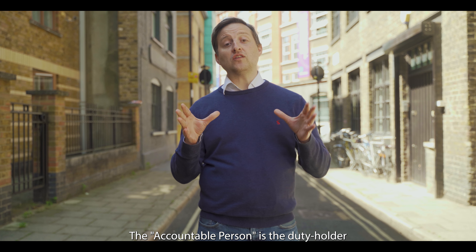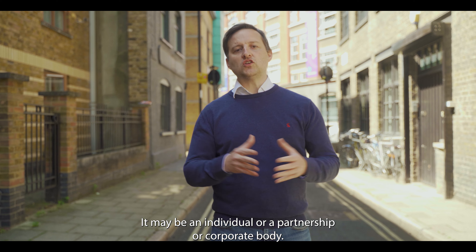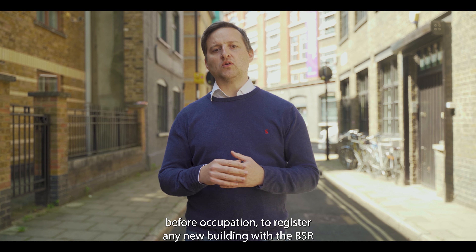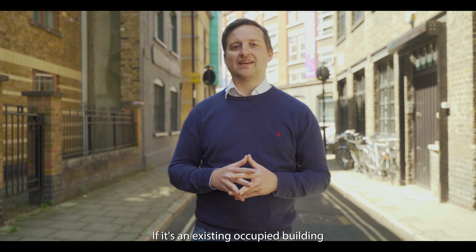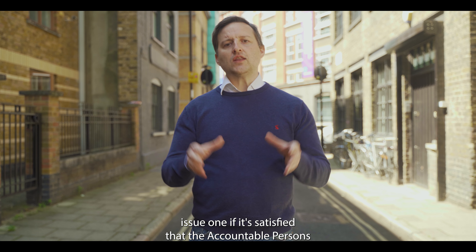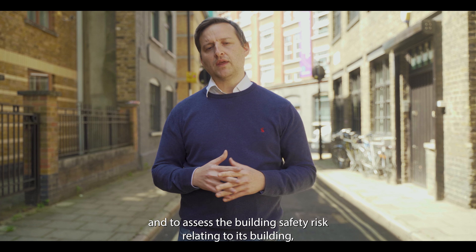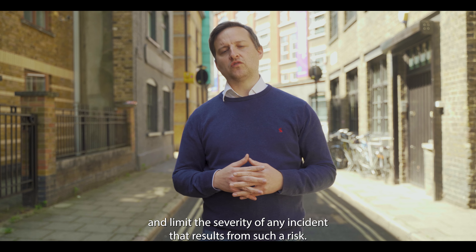The Accountable Person is the duty holder during the occupation phase of a building. It may be an individual, a partnership or corporate body. The Act places duties on the Accountable Person, such as: before occupation, to register any new building with the BSR that is within the scope of the new regime, or register it within a transition period if it's an existing occupied building; to apply to the BSR for a building assessment certificate, which the BSR will issue if satisfied that the Accountable Person is complying with its statutory obligations; and to assess the building safety risks relating to its building, take all reasonable steps to prevent a building safety risk from materialising, and limit the severity of any incident that results from such a risk.